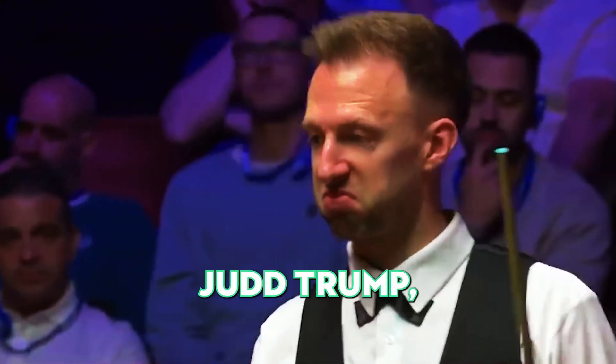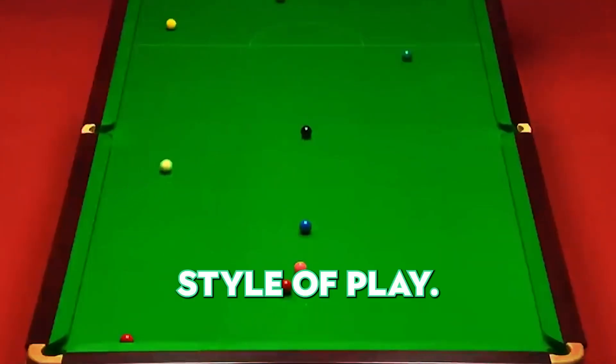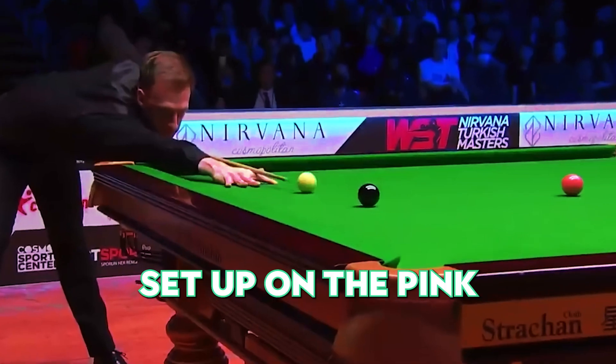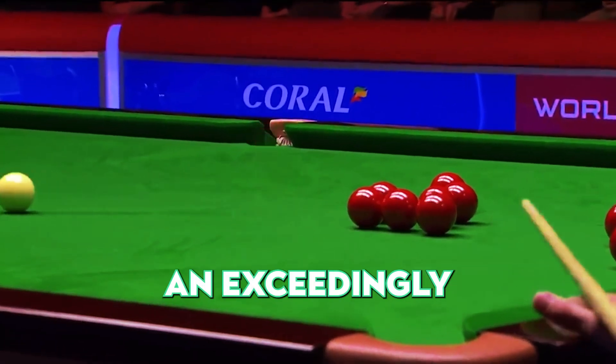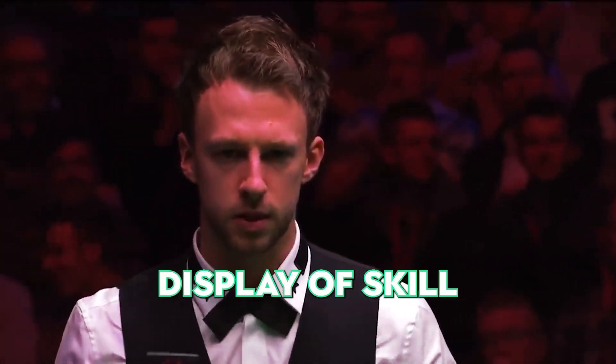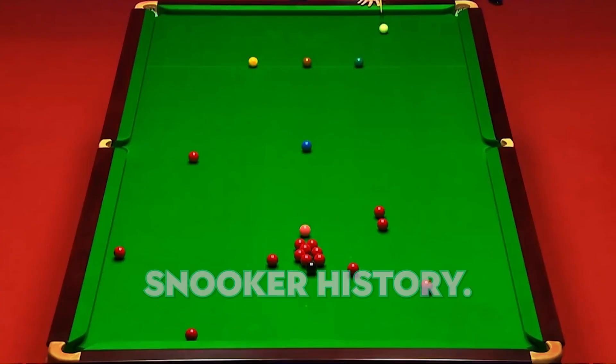Number 19. Judd Trump, a true entertainer, is known for his high-risk, high-reward style of play. He was on the cusp of a high break, but an improper setup on the pink ball hindered his plan. Unfazed, he went on to pot an exceedingly tough shot. This brilliant display of skill further solidifies Judd's position as one of the most exciting players in snooker history.